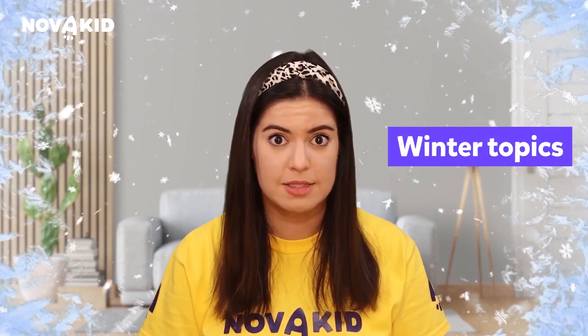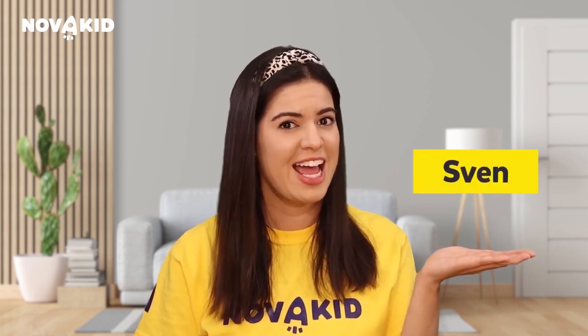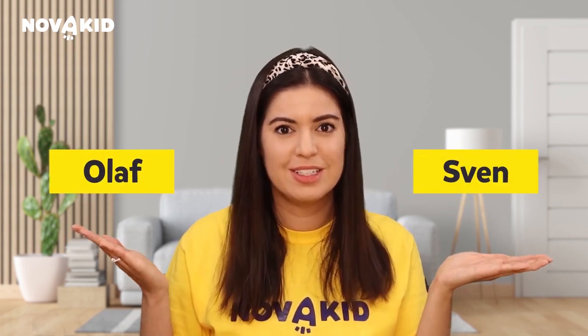Let it go! You already know what film this is — it's Frozen, the fascinating tale about friends teaming up to change the weather back from infinite winter. The vocabulary in this film surrounds winter topics, and the main characters are just adorable: the reindeer Sven and the snowman Olaf. Together, they will definitely make you laugh.